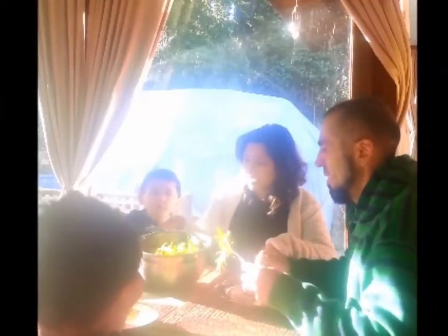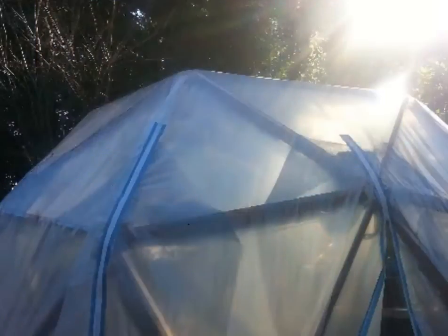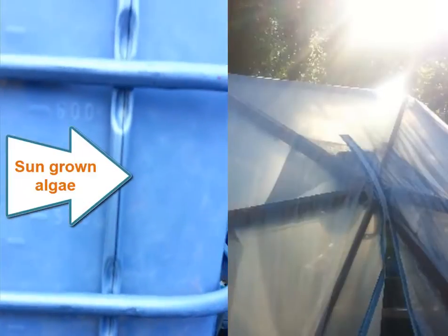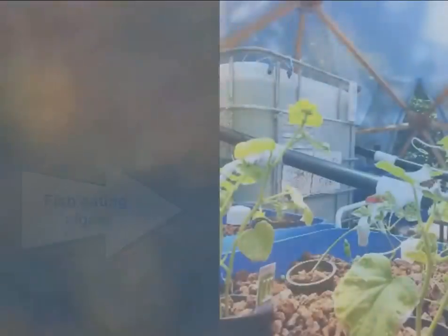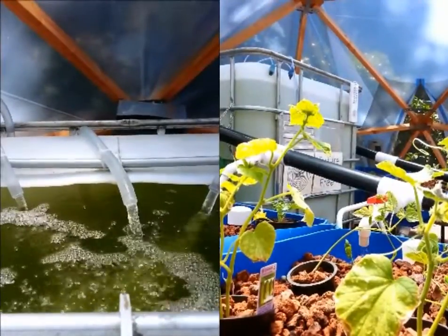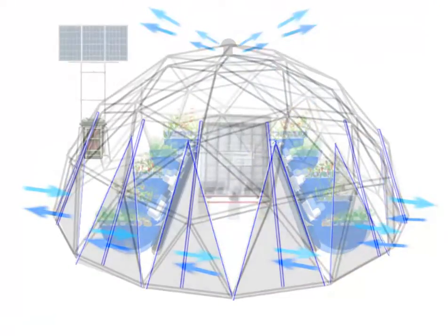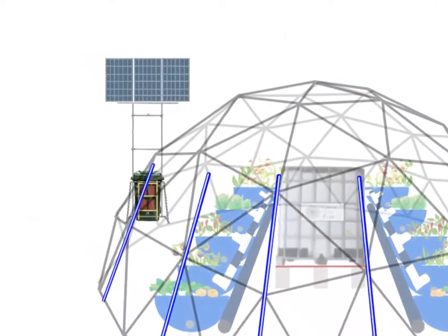Your family will enjoy fresh organic food all year long. It all starts with our sun's power. This provides fish, fruit, and veggies with only 10% of the water of commercial farming, and uses free sun and wind energy.